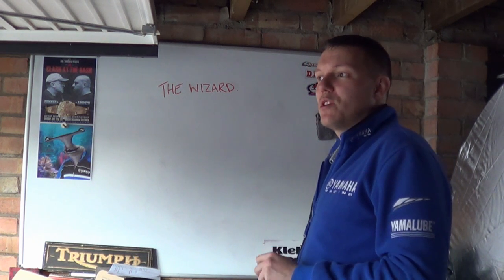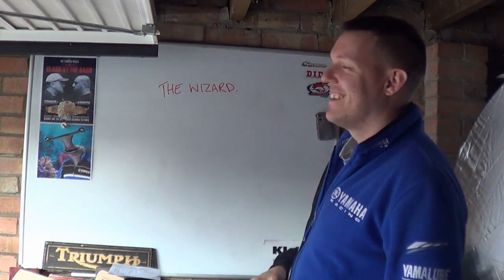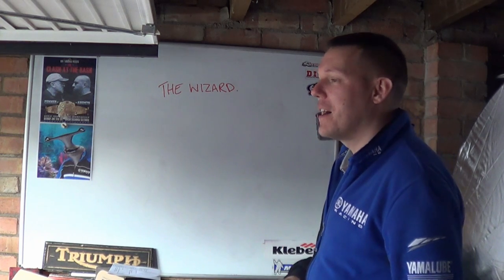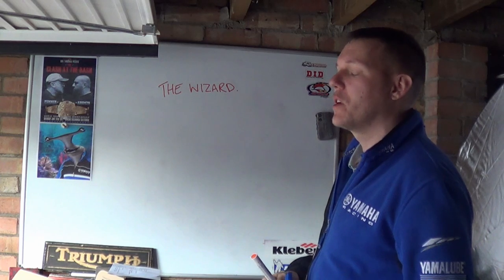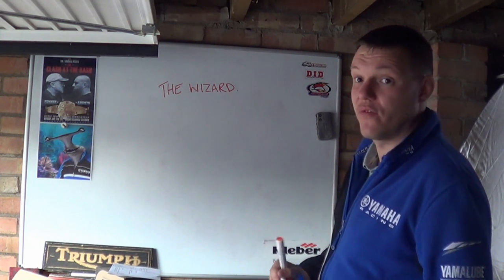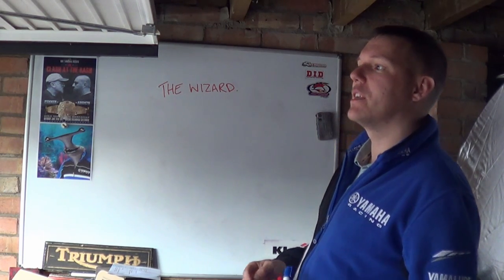Hi, my name is Matt. Welcome back to the shop. Today we're talking about the wizard engine. So the wizard engine — the Merlin V12 — is my favourite engine of all time. I was fortunate for quite a while at Elvington to work on machining some custom replacement parts for this engine, and the wizard engine of course is the V12 Merlin engine.